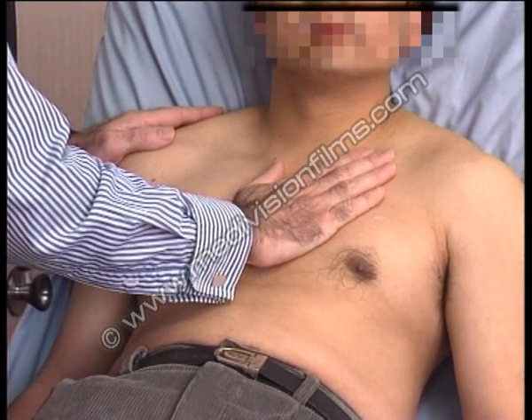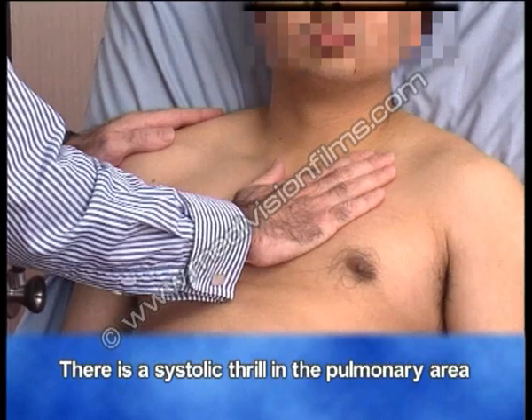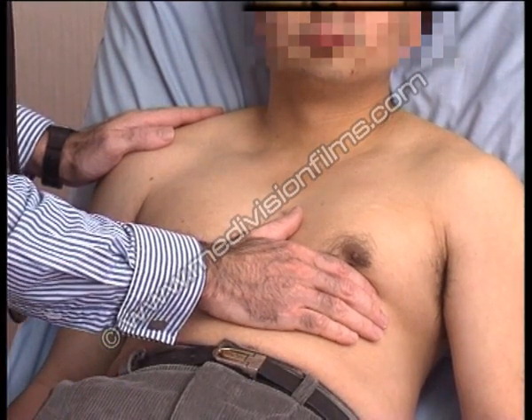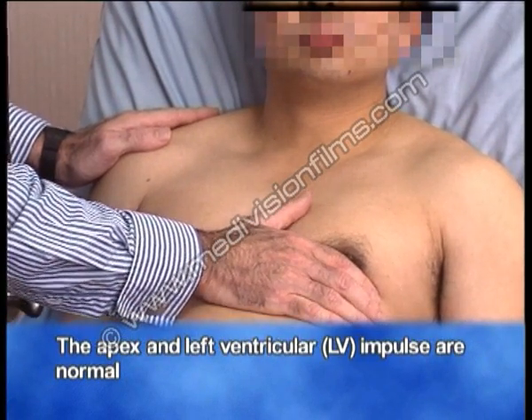Also on palpation, one can feel a systolic thrill in the pulmonary area. The apex is in the normal position, not displaced, and the left ventricular impulse is also quite normal.